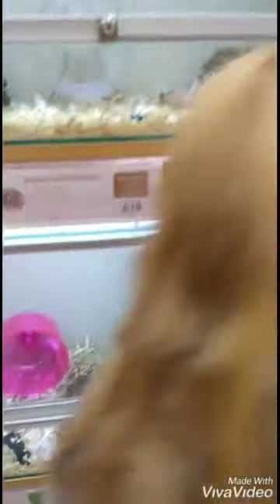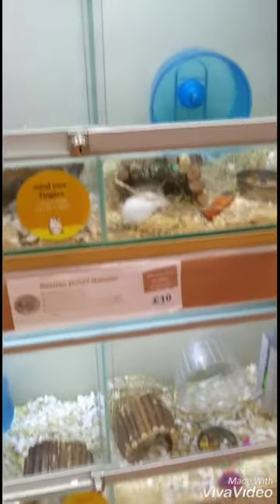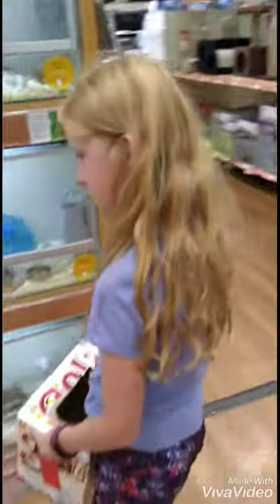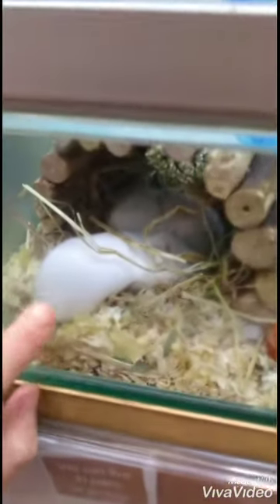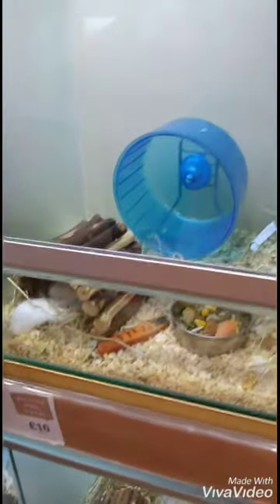We're going to get two, and the names are still to be decided. We've decided we think we're going to get these two in there. They're so cute. I think mine's going to be the white one. Daria, yours is going to be the greyish one. We're going to have to go find somebody to get them out for us.